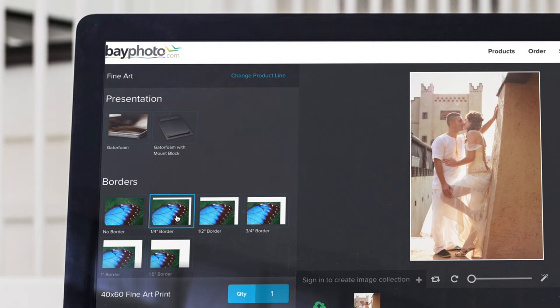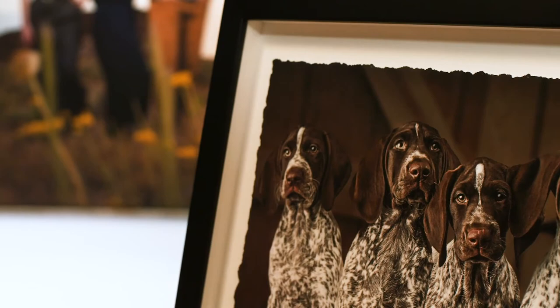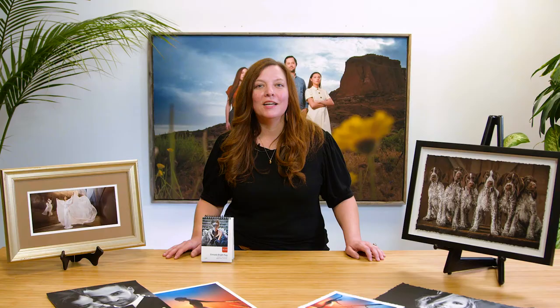Fine art prints are available as loose prints in sizes from 8x8 to 40x80 inches. Border options are a very popular choice and are available in 5 widths from ¼ to 1.5 inches. We've added the option for you to select a hand torn deckled edge in order to create a truly unique display, and these look especially beautiful in our float frames.